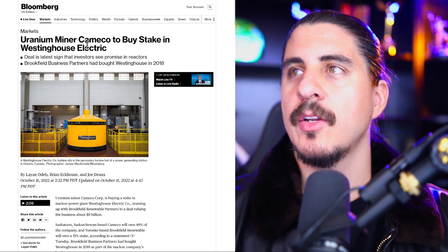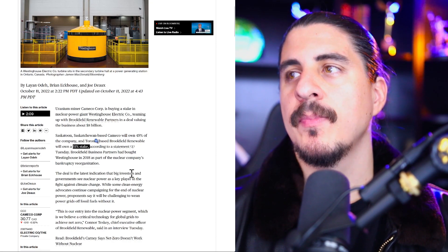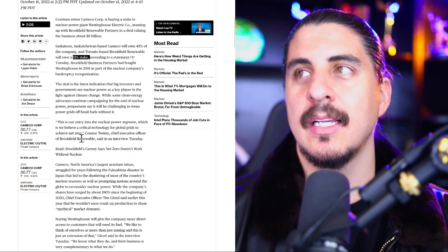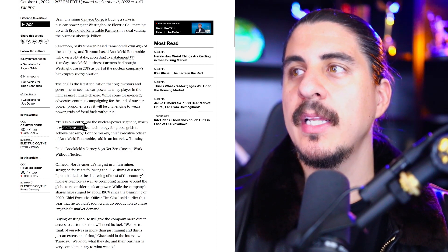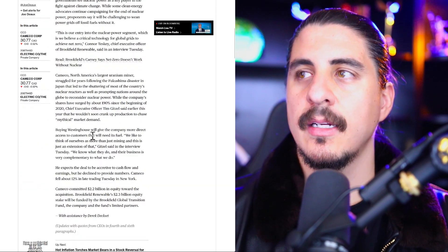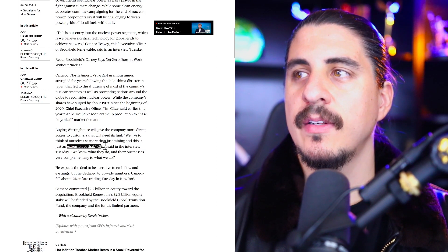Bloomberg reported: Uranium-Miner Cameco to buy stake in Westinghouse Electric. With Brookfield Renewables holding 51%, Cameco is going to have a big part of that fuel cycle now. This is very bullish for the full uranium sector. Their entry into the nuclear power segment, which they believe is a critical technology for global grids — buying Westinghouse gives them more direct access to customers that will need their fuel.